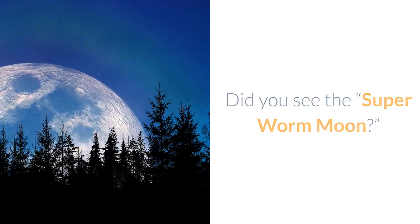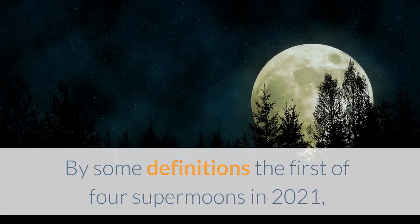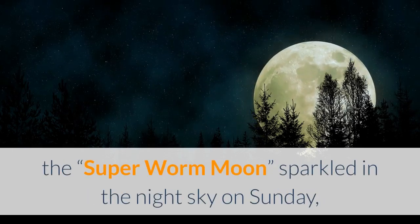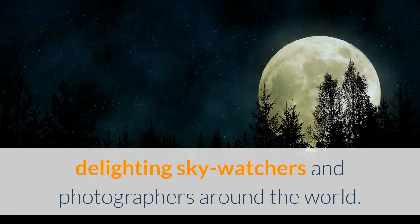Did you see the Super Worm Moon? The Super Worm Moon sparkled in the night sky on Sunday, delighting sky watchers and photographers around the world.